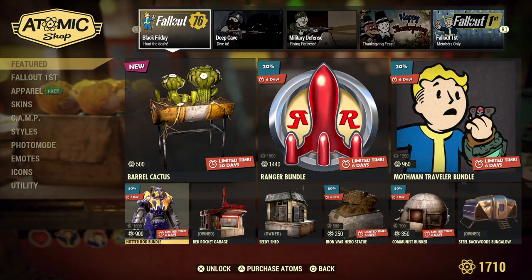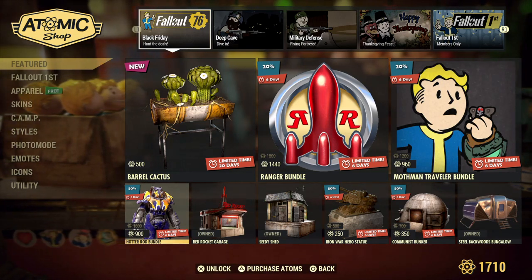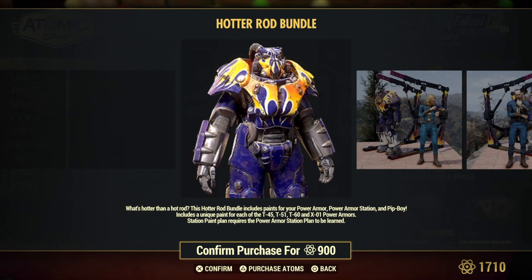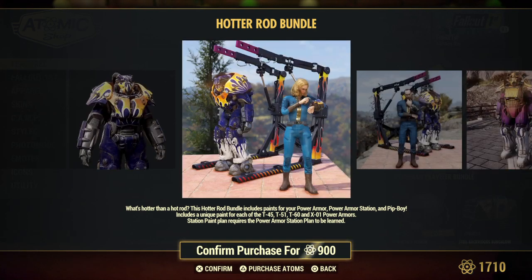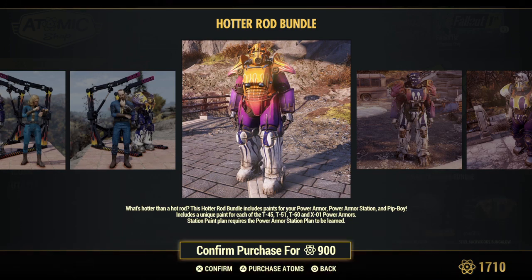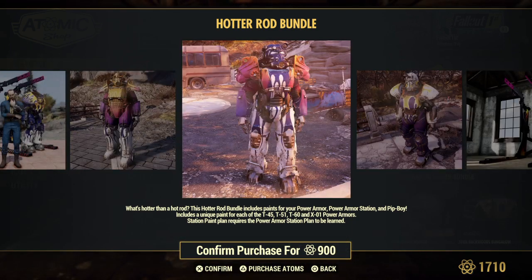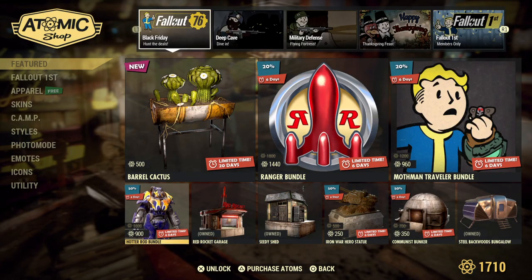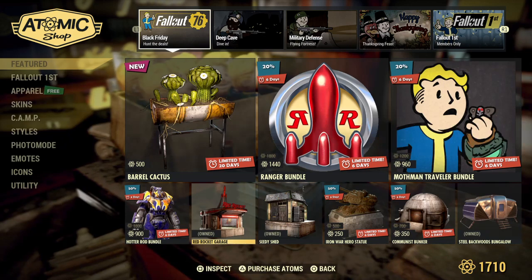Let's head over to the Hot Rod Bundle — it is 50% off for the next six days. You get paint for each of the T-45, T-51, T-60, and XL1, and you get the station paint plan for the power armor station. Red Rocket Garage is back as well.